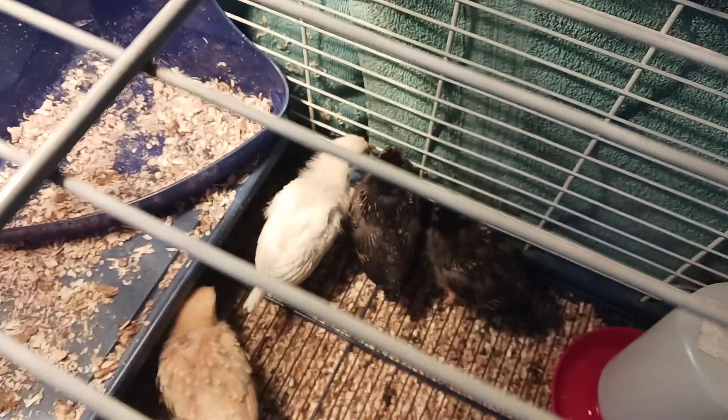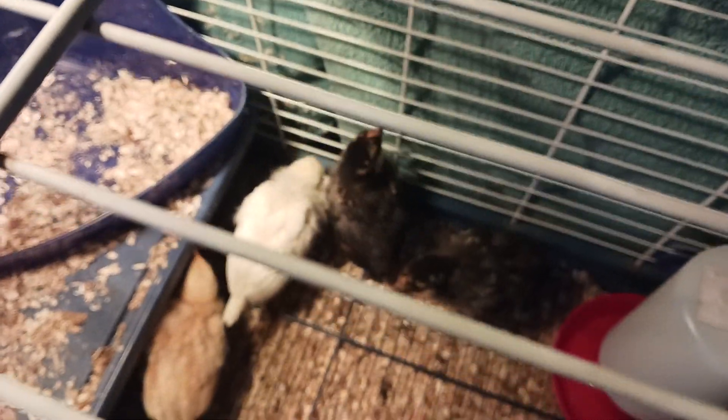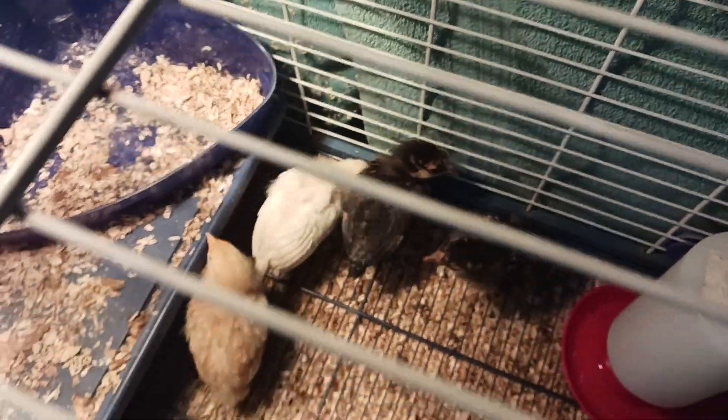I think those are Australorps — good producers. We don't eat our chickens; we just let them make us eggs.